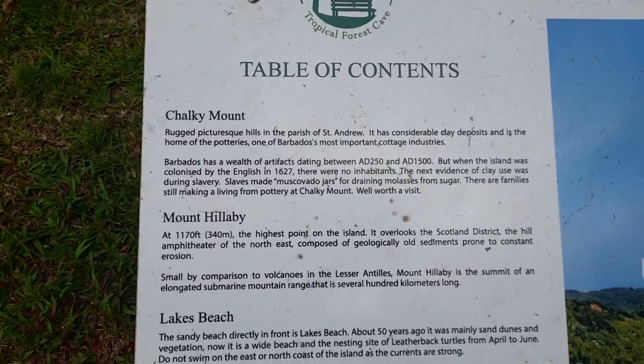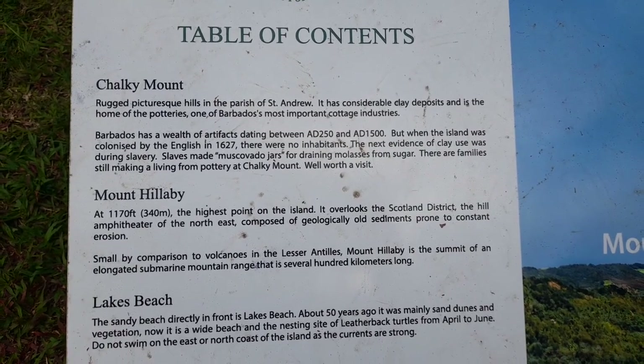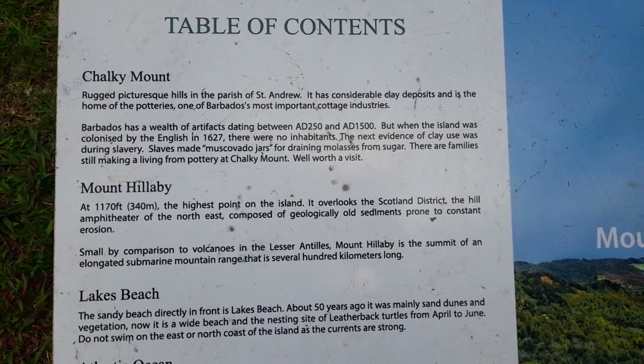Chalky Mount: rugged picturesque hills in the parish of St Andrew. It has considerable clay deposits and is the home of the potteries, one of Barbados's most important cottage industries.